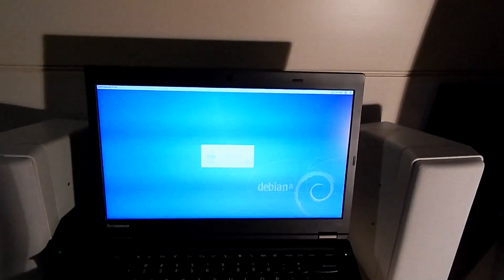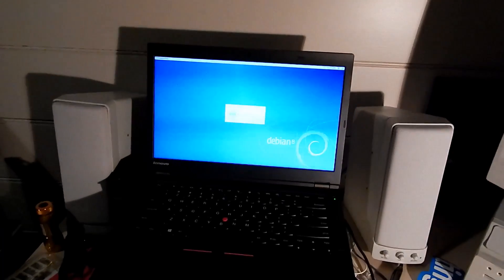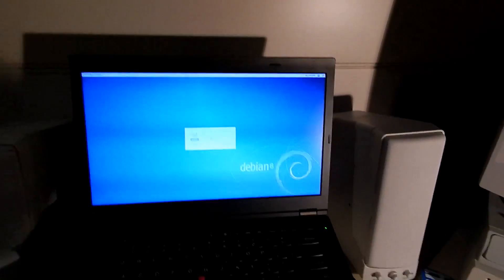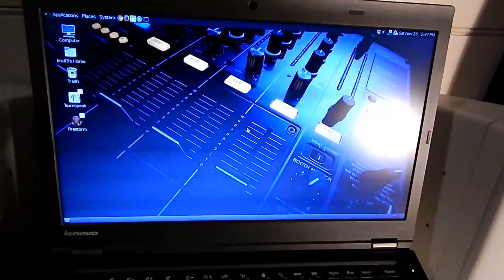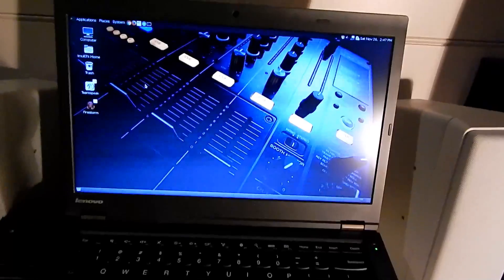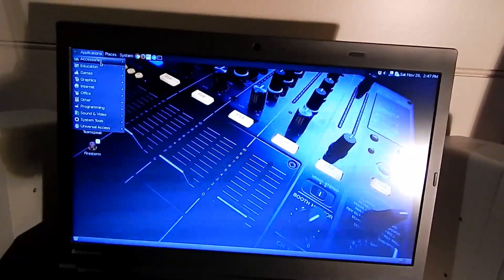Watch how fast this thing boots — it's pretty insane. There's the login screen, nice and quick. I really like that, especially since the SSD upgrade. I just log into Debian and it works. There's my typical mixer background — sorry about the flickering, my camera isn't liking this very much.